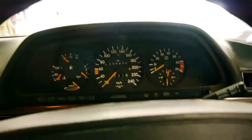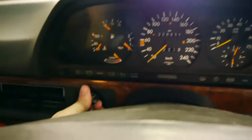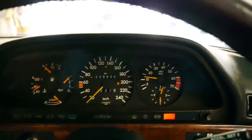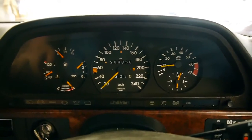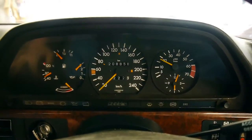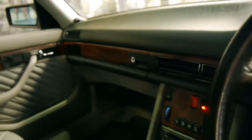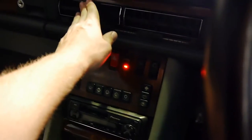Hopping in — still got those wonderful coil-sprung seats that you don't get anymore. Firing her up — she pops straight to life. Great oil pressure, great temperature. She sounds great, everything's working, the windows are working, no strange noises.